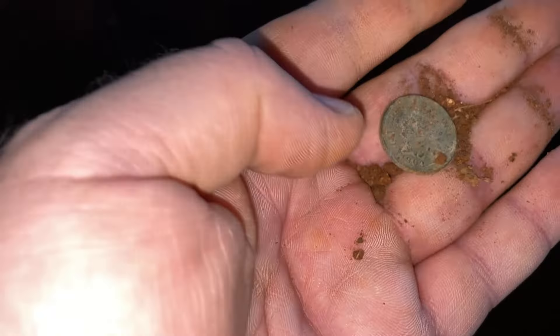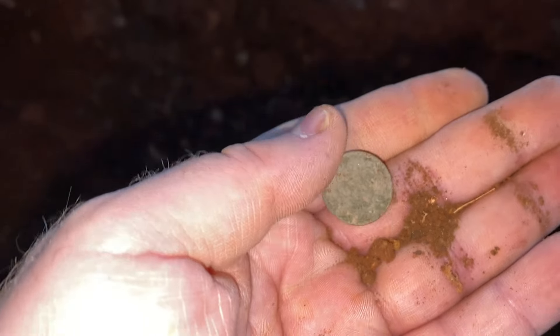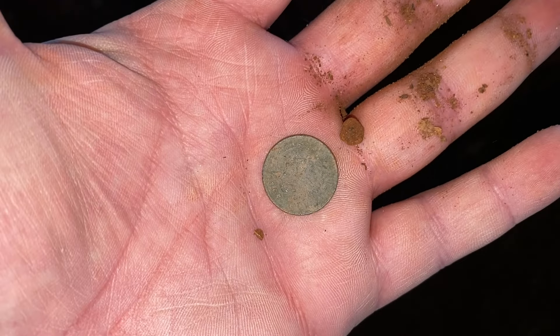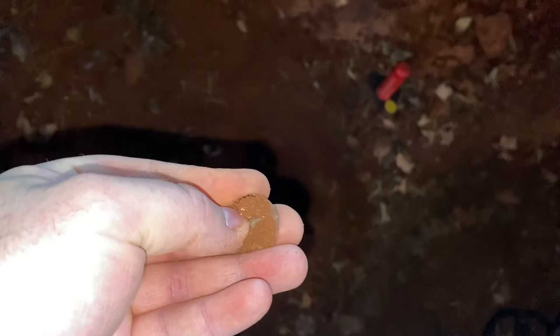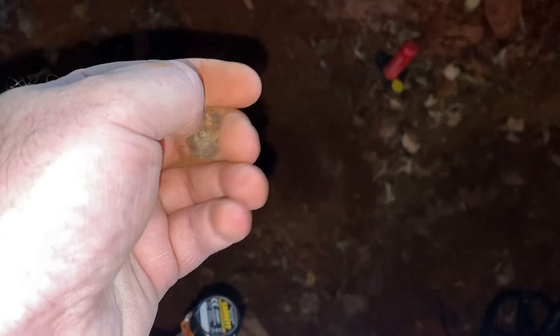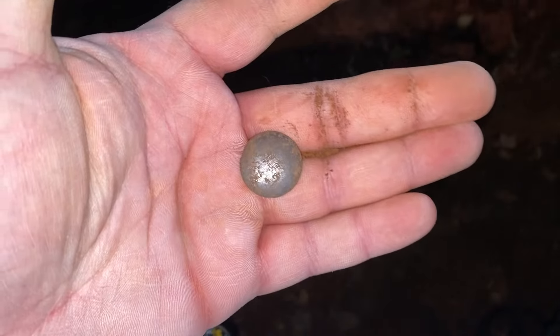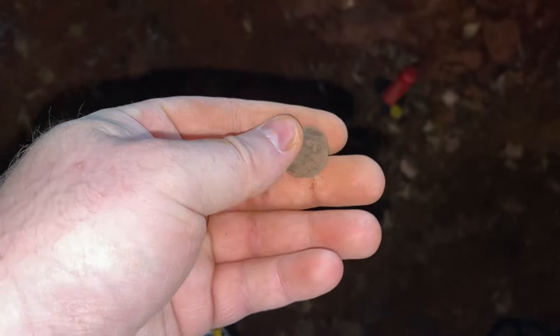I got me another Indian head penny, and I believe that says 1903. The back's pretty white. I do believe that's going to be a little flat button — yep, I feel the shank on it. Nothing on the front, but probably an older button. That's cool. Doing pretty good under the general store.